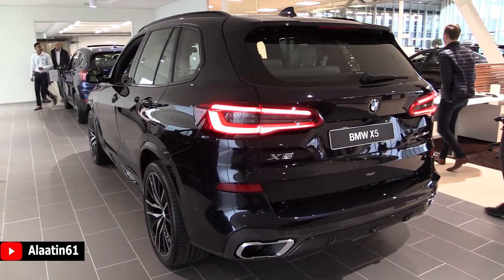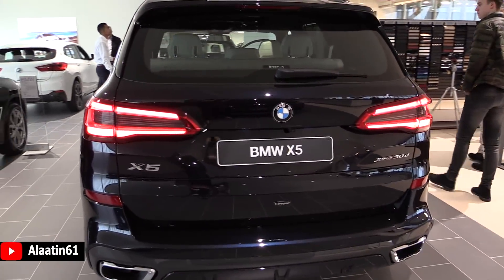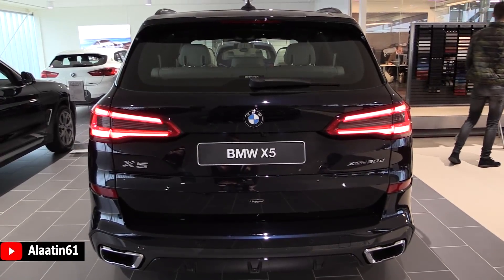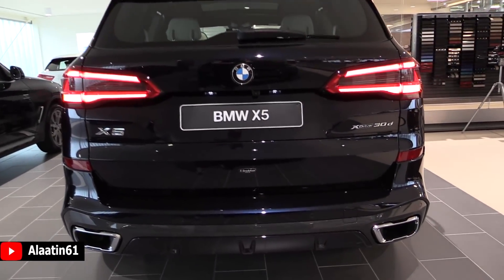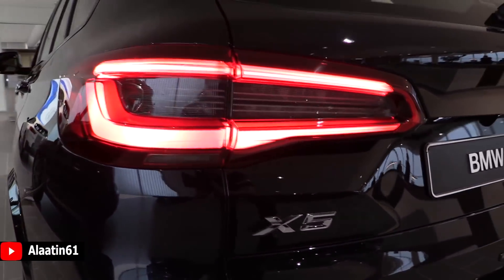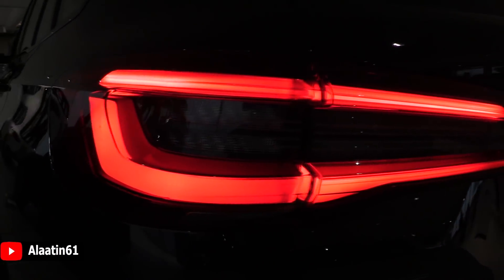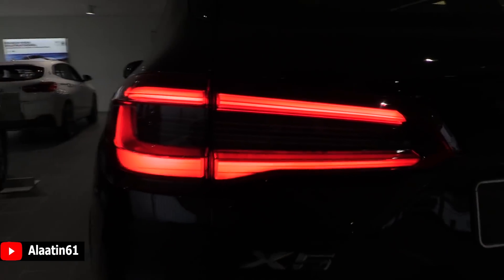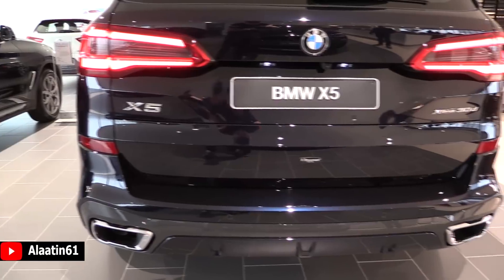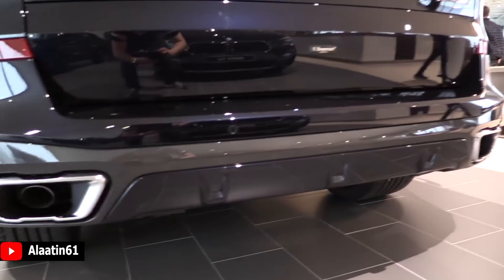You can buy it with tinted rear windows. This one has the privacy shades. At the back you have the new taillights with the 3D effect — in person it looks really striking. The exhausts are real and they look gorgeous; they suit this car perfectly. You have the rear view camera and the new rear bumper. Closer up you can see the 3D design — beautifully done. All LEDs for the taillights, the turn signals, and the brake lights.